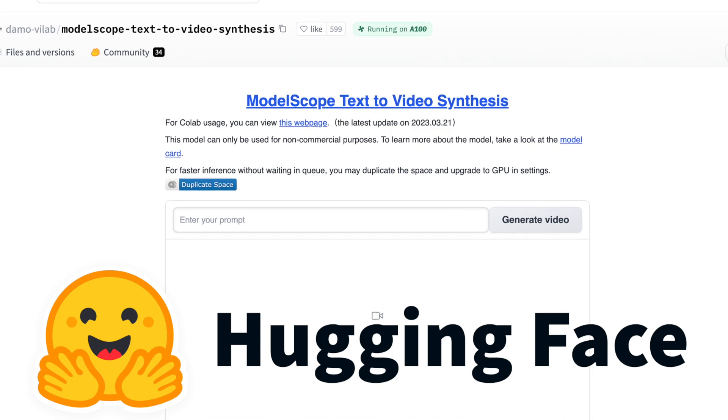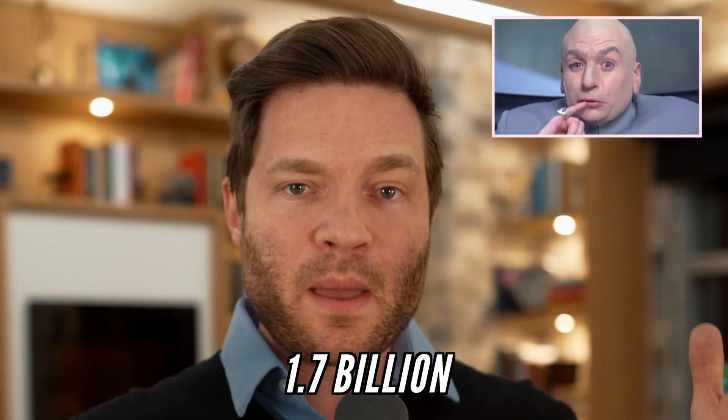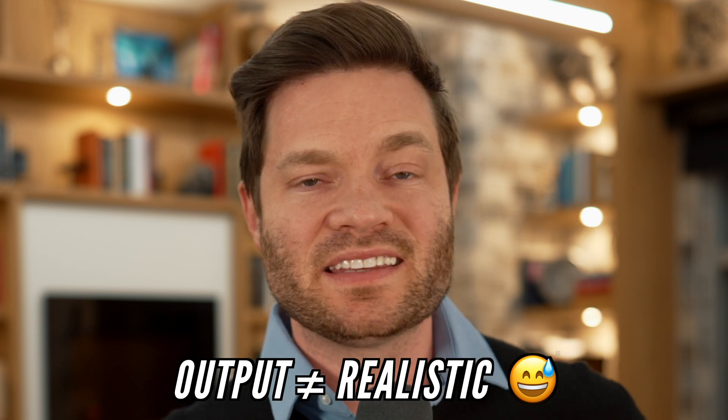A new day, a new artificial intelligence text-to-video model has been released, and this one is open-sourced. Anyone can use it, you get commercial rights to what you generate, and it's available on Hugging Face right now. It's not a weak model either — this thing is really close to the cutting edge. It was trained on 1.7 billion parameters, meaning it's not some weak gamer rig model. Even though the output is not super realistic, that's just because the technology isn't there yet — what it is producing is actually pretty close to the best that text-to-video can do at the moment.